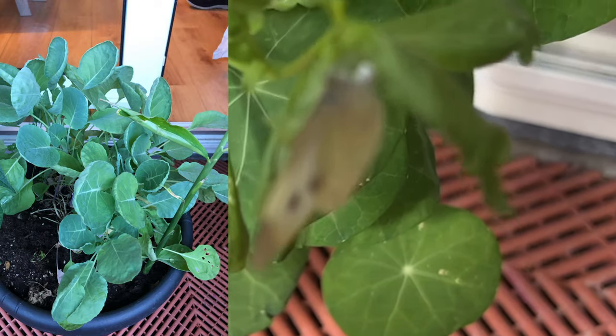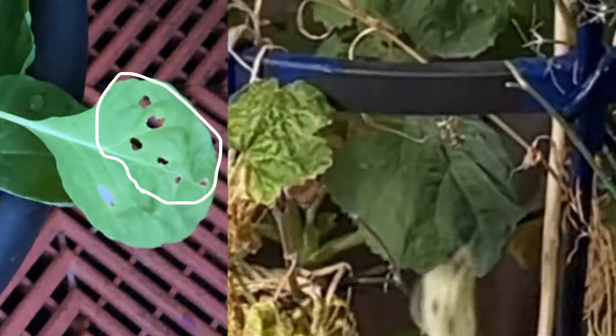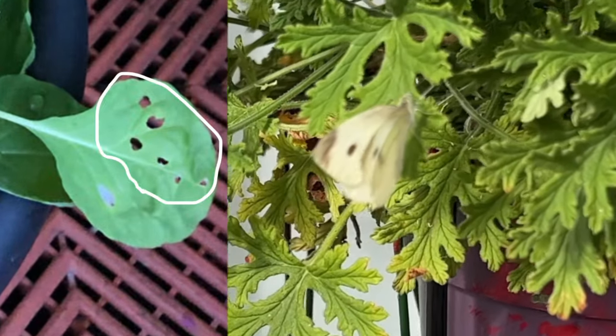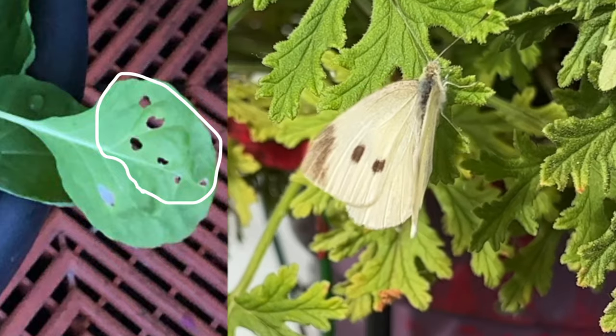I witnessed this first hand when I first planted my own Brussels sprouts. It became quickly infected with these green caterpillars. See that? Those are small bites that these lovely caterpillars made. Unfortunately, I don't have any photo of them with me, but they are green, they don't look friendly, and are quite otherworldly.